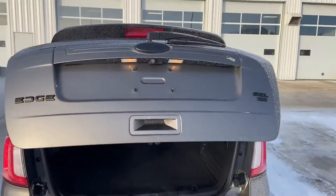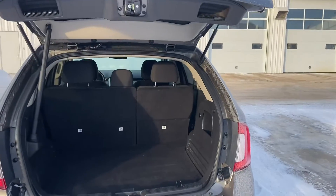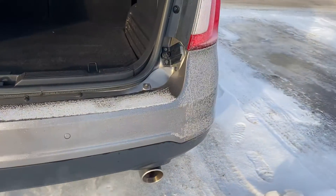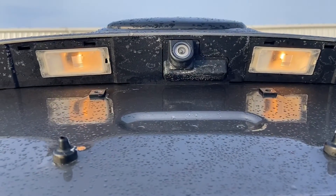It's got the power tailgate. You can see your Edge and SEL badges have been blacked out, the same as the Ford emblem on the front. You've also got your backup sensors. You can see those dots along the back bumper there and your backup camera is located just underneath the handle there.